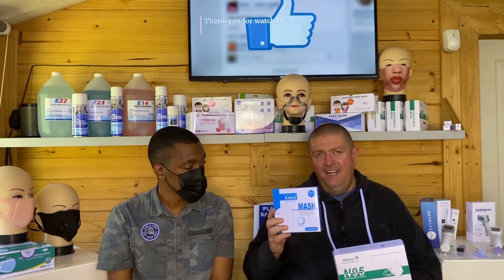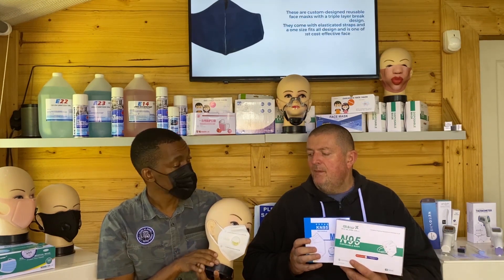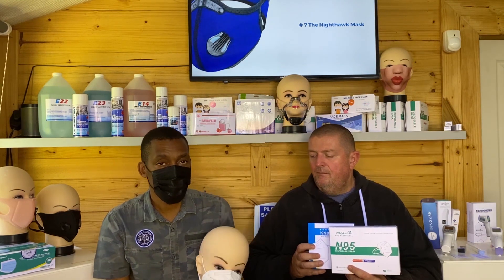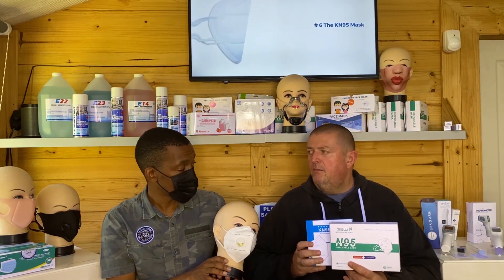There are two standards people always get confused about. The N is the American standard and the KN is the Chinese standard. There are about 15 different KN mask suppliers, so you've got to find a brand you know is reliable. We have articles in our blogs where we talk about the breath test — try to blow out a candle — the water test where you put water in and if it leaks that's good, and the smell test. You can also hold it to the light to see if light comes through. Valves are not great for people around you because your dirty air exits — if you had COVID, others could pick it up. However, in an open environment not near people, a mask with a valve is fine.